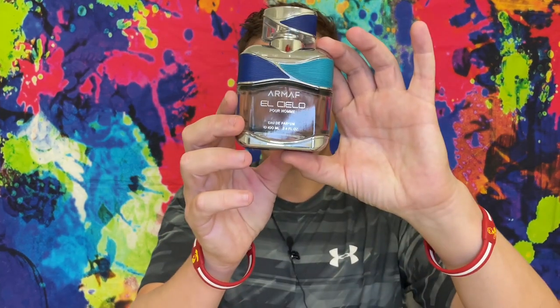I fell off with Armaf fragrances a little while ago because it seemed like they were always copying Invictus or some other designer fragrance, and I ended up with like seven or eight bottles copying a designer I didn't like. When I first reviewed this, I pretty much said it was like Invictus and kind of wrote it off as just an Invictus-style clone.